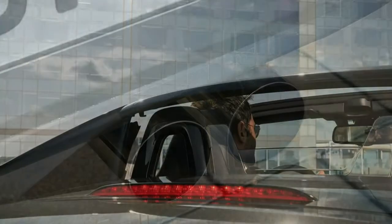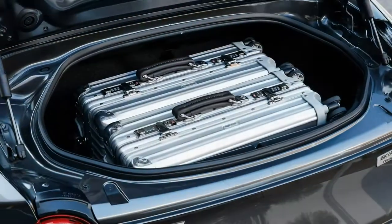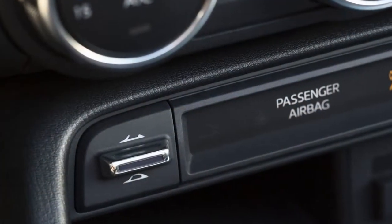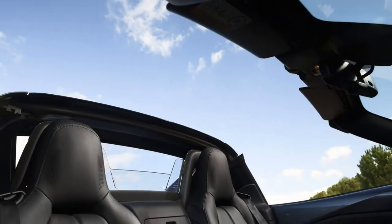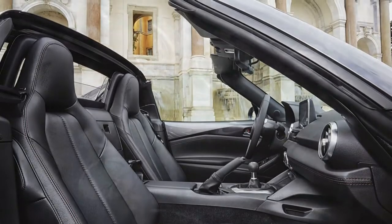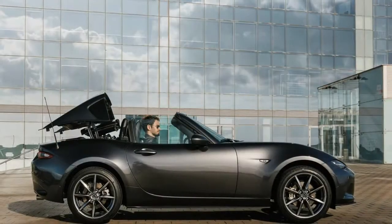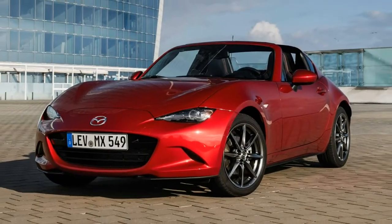The cabin is essentially the same as the soft top Mazda MX-5's, with the addition of the switch for the roof mechanism next to the aircon controls being the main change. In certain markets, Mazda will offer the RF with brighter interior colors to emphasize its more premium market proposition. The steering wheel is relatively large, in the manner of a classic car, and the pedals are nicely positioned, with a floor-mounted accelerator pedal for more precise throttle control.